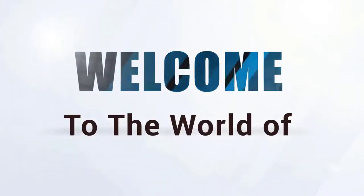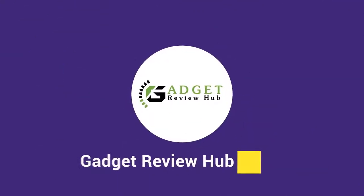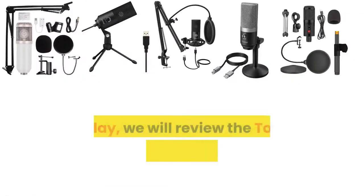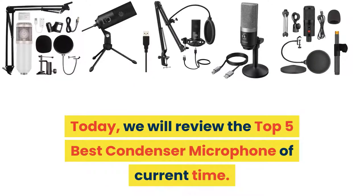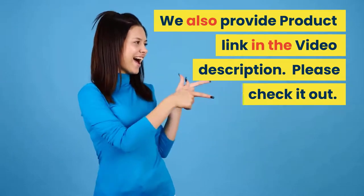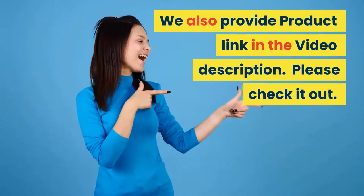Welcome to the world of Gadget Review Hub. Your trust is our inspiration. Today we will review the top five best condenser microphones of current time. We also provide product links in the video description, please check it out.